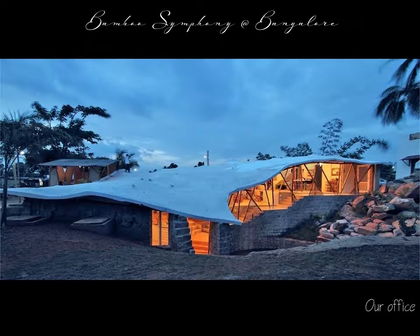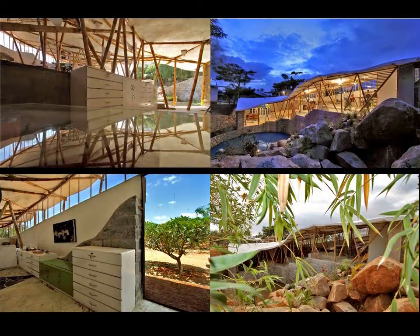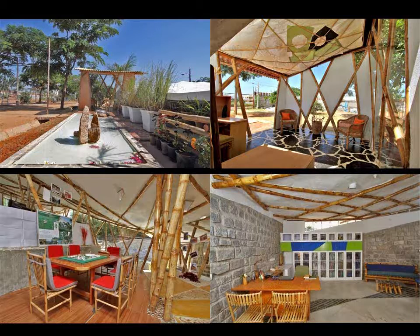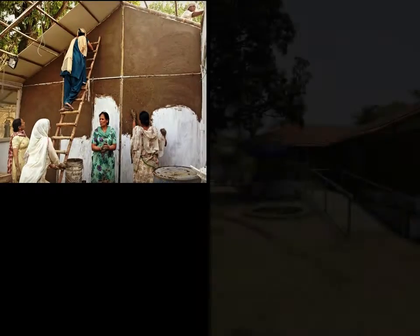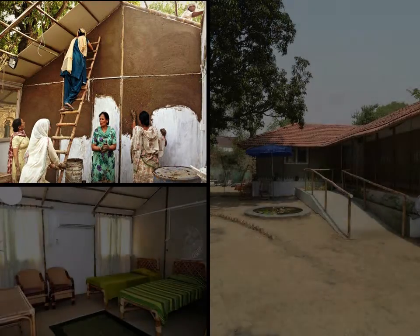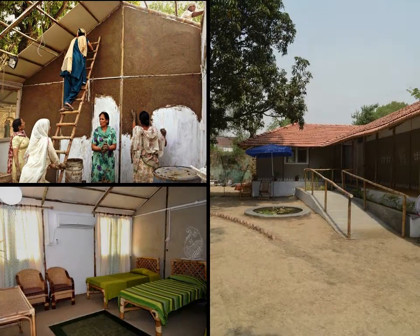Bamboo Symphony — our office. Local traditional building materials can be combined with new construction knowledge to produce a building that is sustainable and aesthetic. Guesthouse at Amrisa. This project brought together all stakeholders — from policy makers to artisans — as a working model of human resource generation in the bamboo sector.